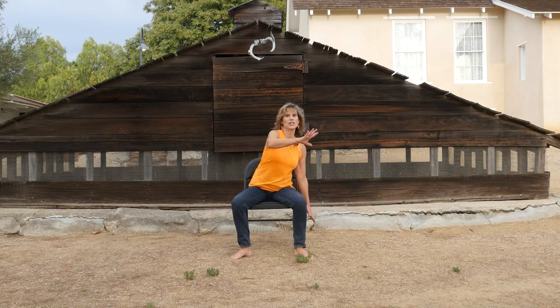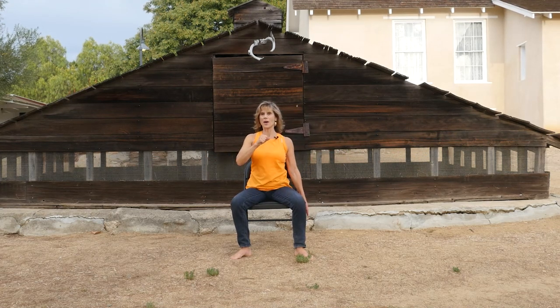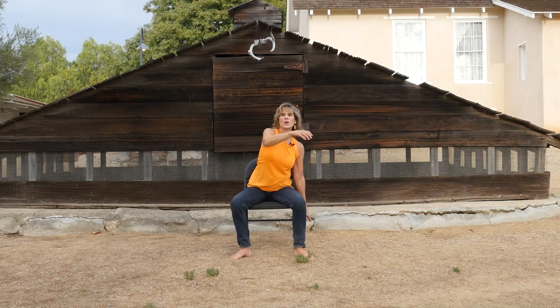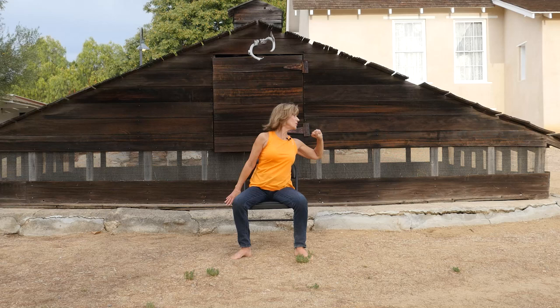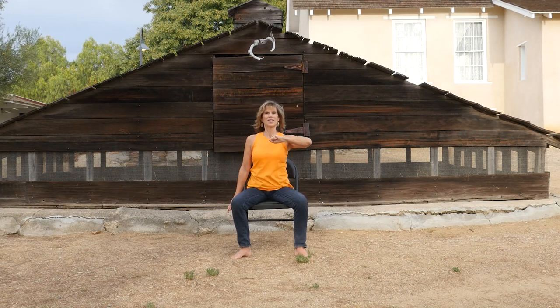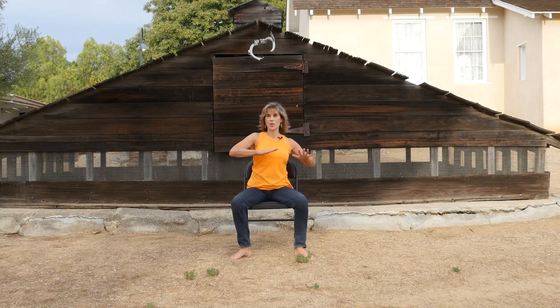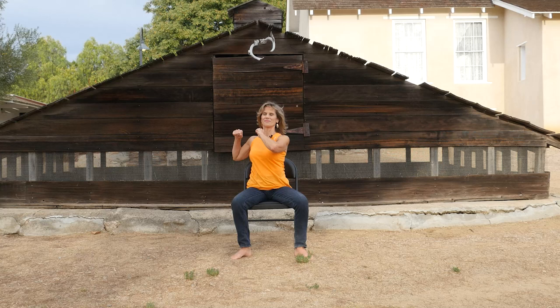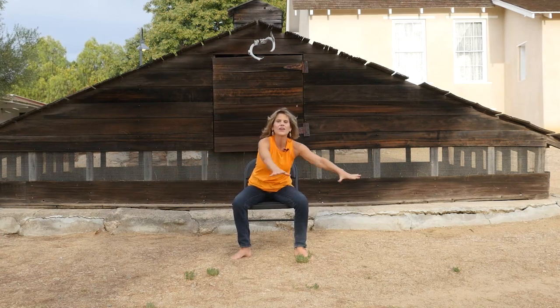Now we'll do the same motion with no hands — the other hand just drapes down to your side. Reach, grab, and throw it away. Three rounds on each side. Then we'll clear the table: just wipe it clean with both hands. How's that feeling in the core? We're powering up those muscles.